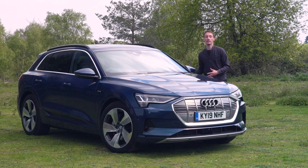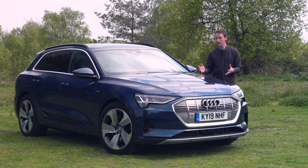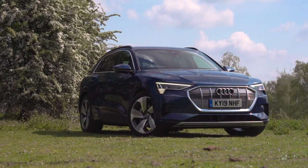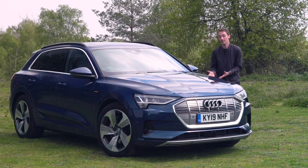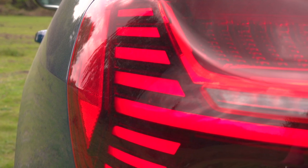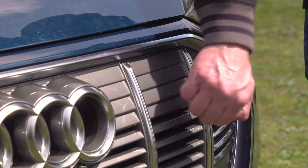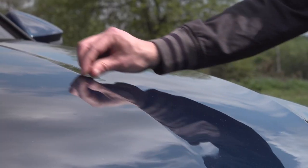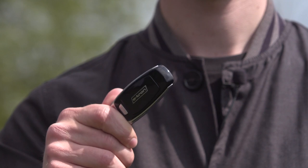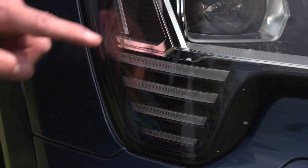The e-tron sits between the Q5 and the Q7 in Audi's lineup, and its dimensions mean it's taller, longer, and wider than a Jaguar I-Pace. In terms of styling, it's very Audi — even though this was their first ever electric car, they've been fairly restrained in their design. It looks pretty much like a lot of the other Audi SUVs, but there are some features that help it stand out, like the lights at the front, a slightly different grille — although upon closer inspection it's a bit plasticky — and strong creases on the bonnet. The alloy design is quite interesting, and these four lines on the side pick out the four lines on the headlights.